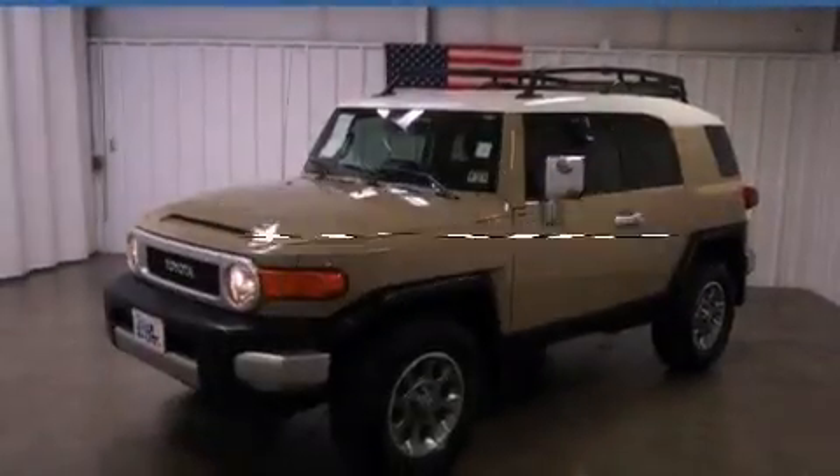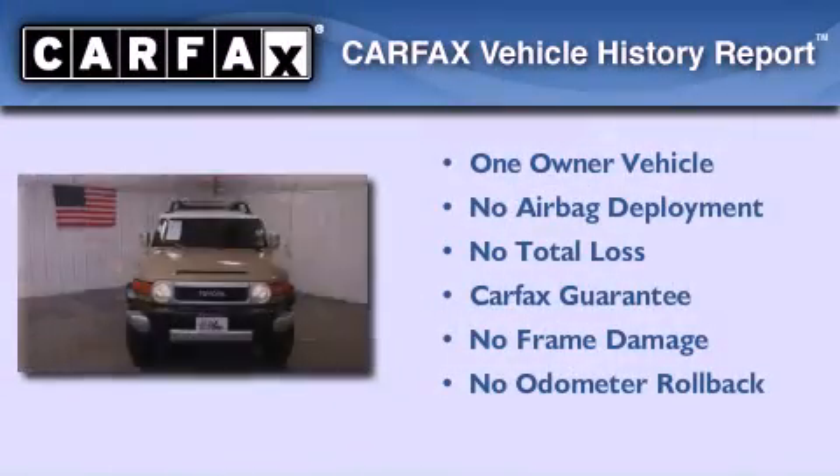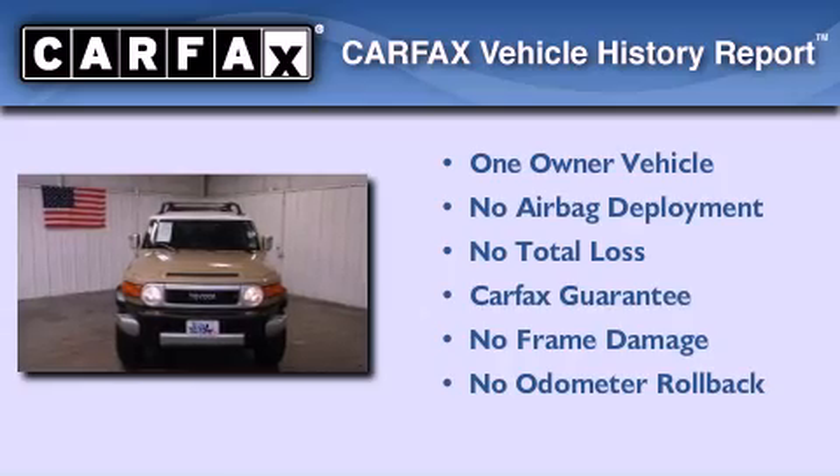This vehicle has fewer than 32,000 miles on the odometer. This SUV has had only one owner, and it qualifies for the Carfax Buy-Back Guarantee.